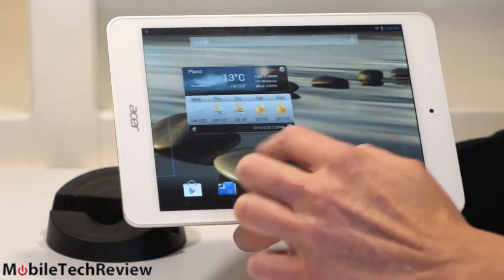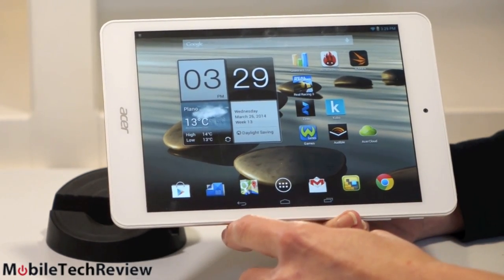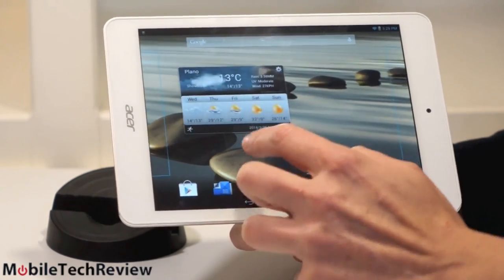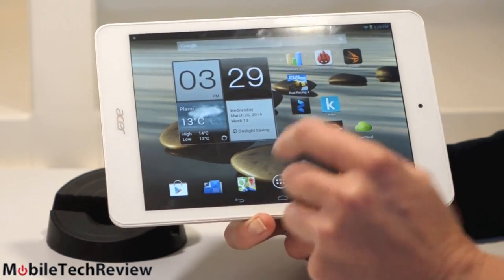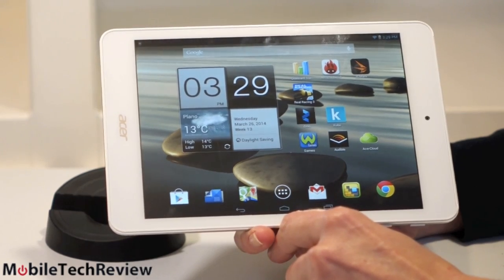One thing I notice is the touch is not very responsive. Sometimes I feel like I have to hit kind of hard, especially closer to the edges of the screen. That's unusual — we don't see that much on a tablet. If you're playing games where rapid touching is very important, that could be a deal-breaker. You'll get used to hitting harder on it, I suppose, though.